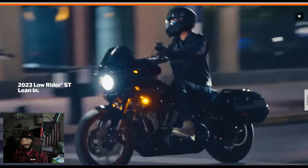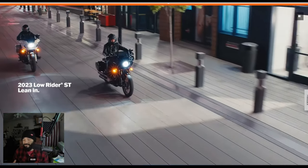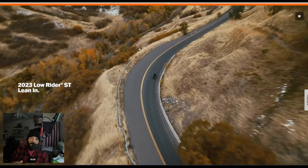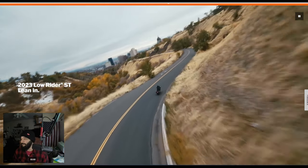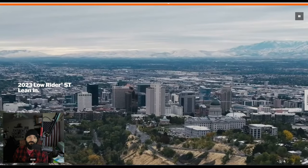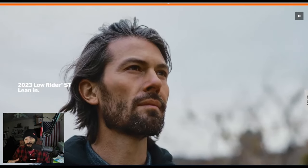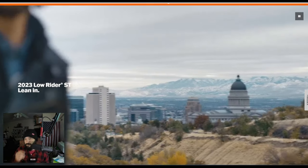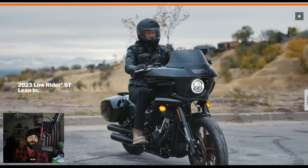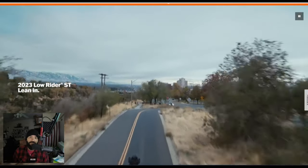We are talking Lowrider S and the Lowrider ST. Maybe you're in the market and you're wondering which one fits you a little bit better. Off the bat, I'm just going to say, if you're looking for a little bit more of a well-rounded bike, we're talking about wind protection — such as the frame-mounted fairing — and a little bit of cargo space, just to keep that overall style of a Lowrider S. This is why I really like this bike. It's got a little bit of both, and it doesn't break the bank.